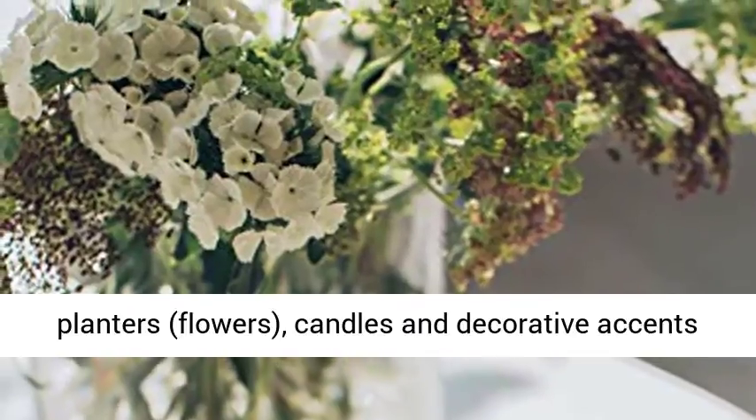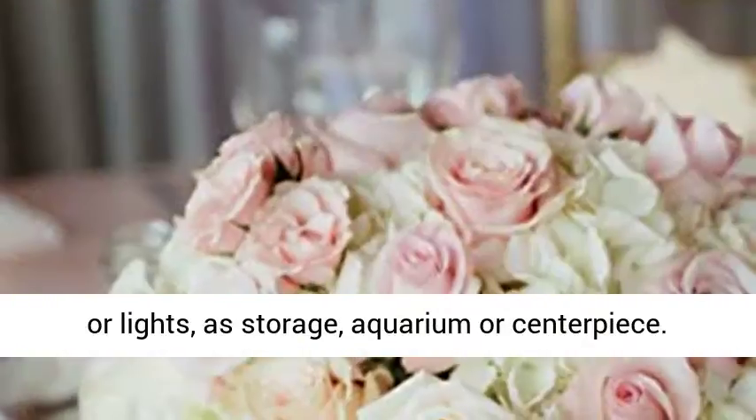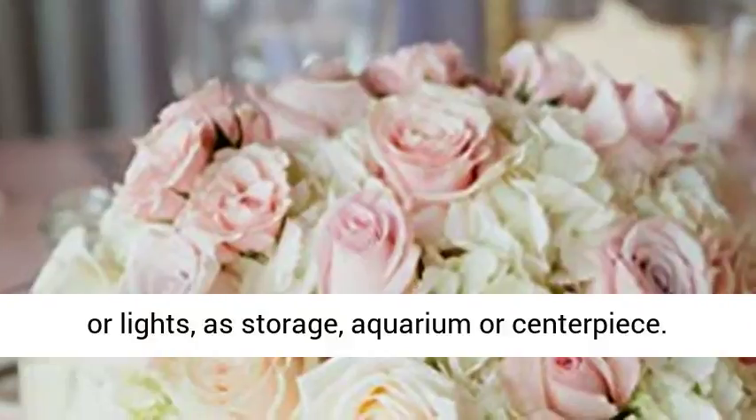Use: filled with planters, flowers, candles and decorative accents or lights, as storage, aquarium or centerpiece.